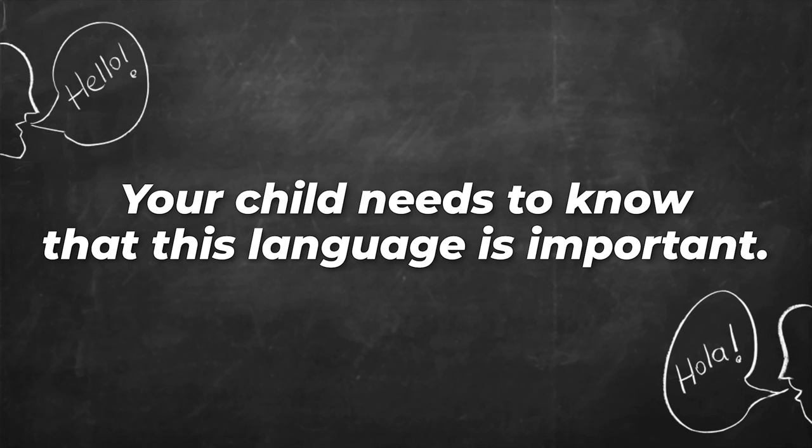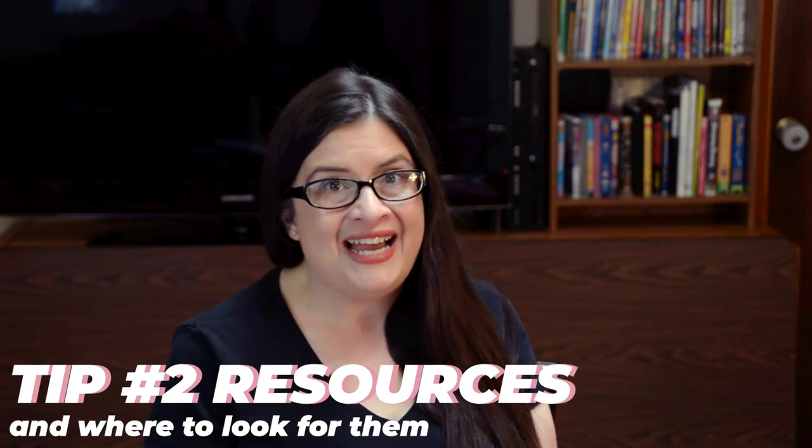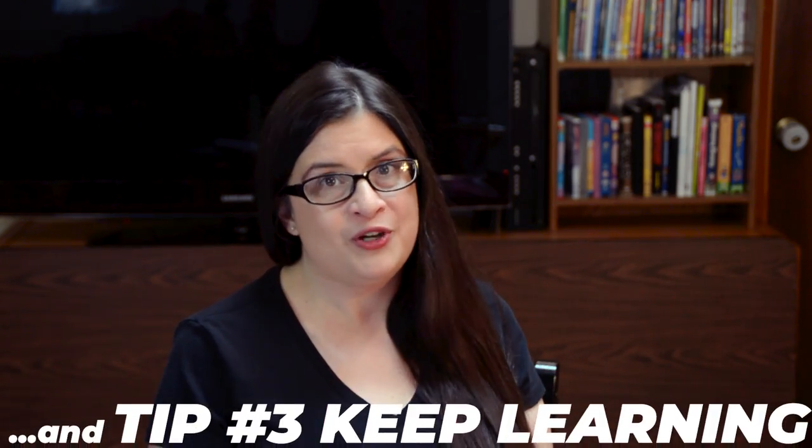Whichever model you follow, think through what works best for your family and do your best to stick with it. Regardless of which strategy you use, make sure you're creating a need for the language. Your child needs to know this language is important — that it's spoken by real people in the world and that they need to be able to use it.